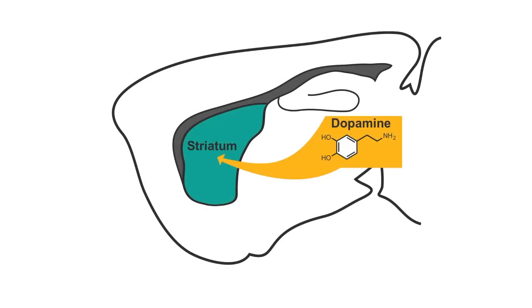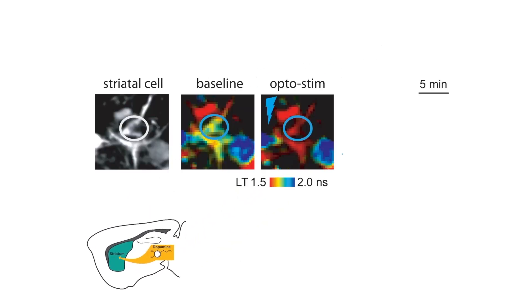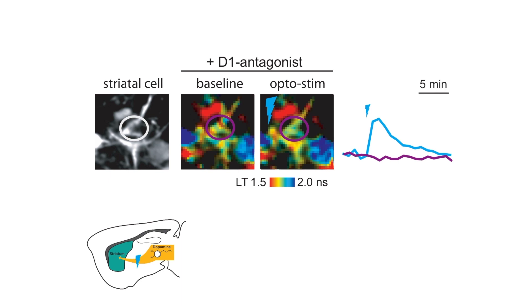We also demonstrate that our sensor excels in a variety of conditions and neural cell types. In addition, T-ACAR-alpha detects different neuromodulators that are coupled to the PKA pathway. For example, in the striatum, where dopamine is the primary neuromodulator, T-ACAR-alpha readily detects optogenetically activated release of endogenous dopamine. An antagonist against dopamine 1 receptors completely abolishes the PKA activity upon dopamine release, illustrating the ability to combine pharmacology with our new sensor to investigate the regulation of PKA activity at a single-cell level.